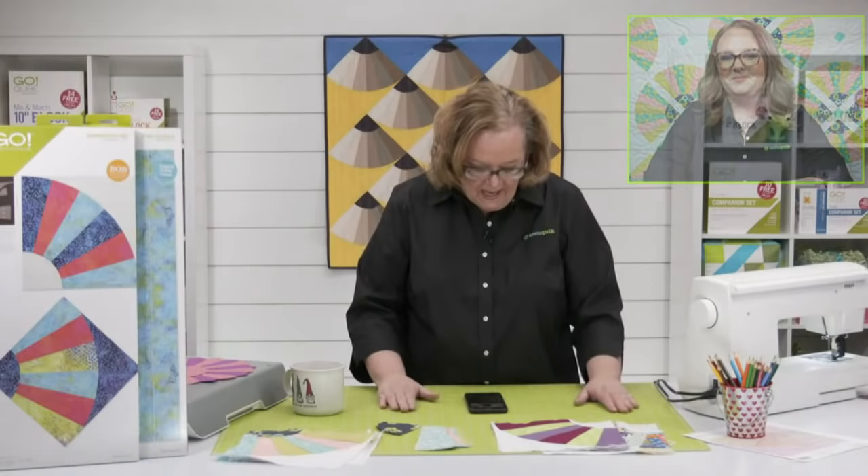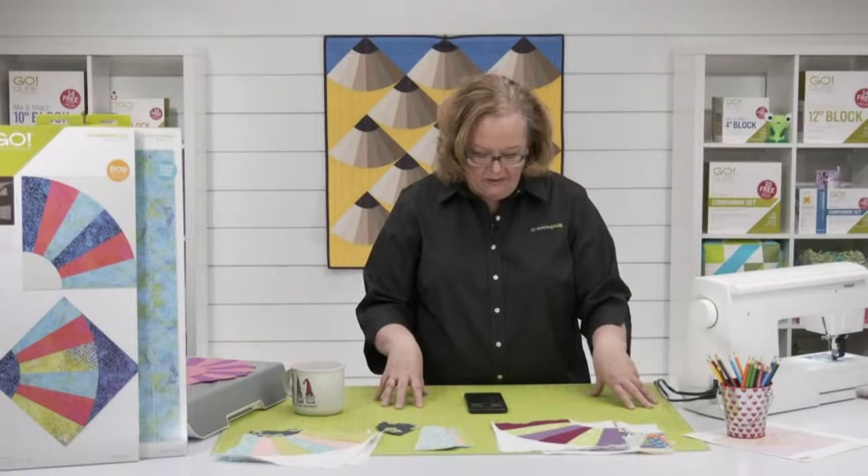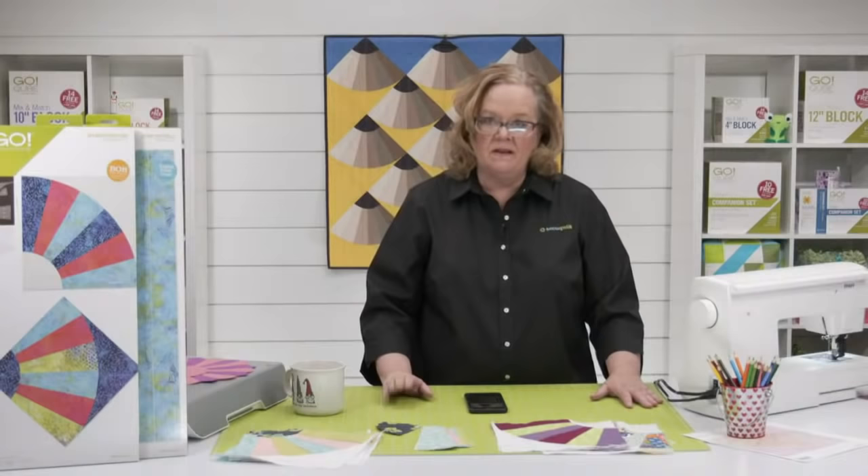So where is everybody watching from today? Beth is watching from Meridian, Idaho. Julie says they have pollen there too — it's all the things! Jolene is from Central Florida. And Lynn is there from Cedar Rapids, Iowa. Congratulations — we're all happy you're here.